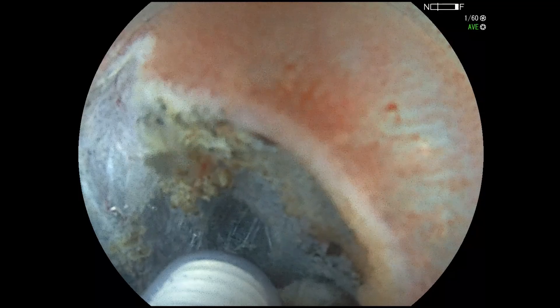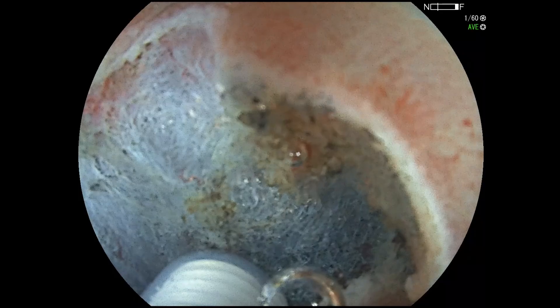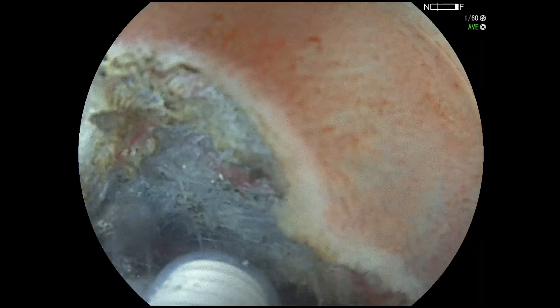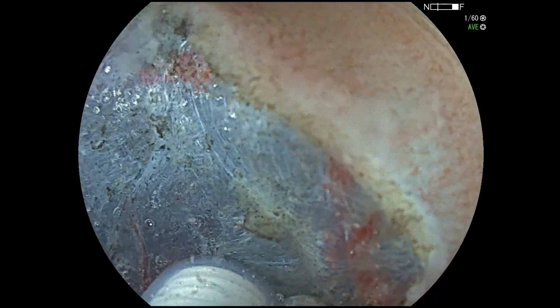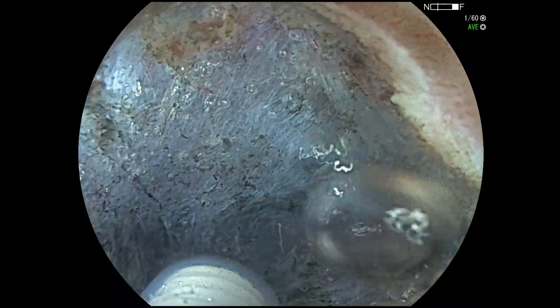Here we can see F1 fibrosis and TAT2 in the submucosa. With magnification and water immersion, the tissue planes become much clearer, allowing for precise dissection.